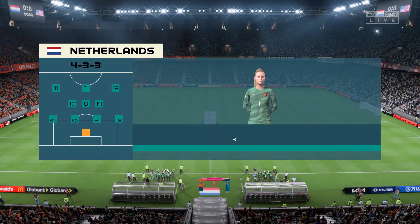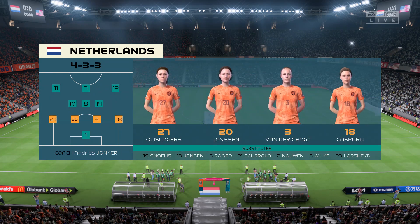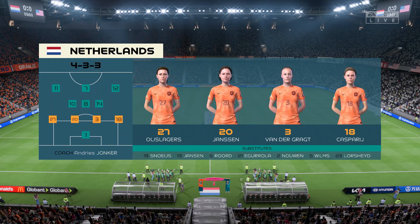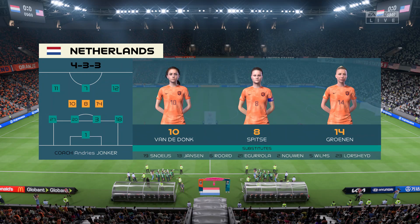Here's the starting 11 for the Netherlands. It's a 4-3-3 with two out-and-out wingers, but they do vary their movement. They give width, but they also make diagonal runs infield when the ball's on the opposite flank. Their performances will be key today.